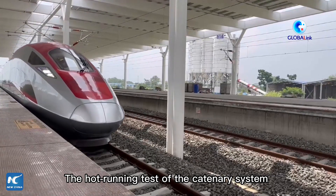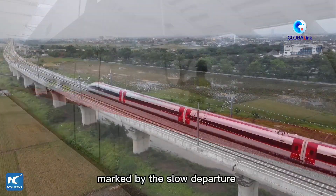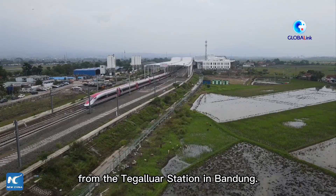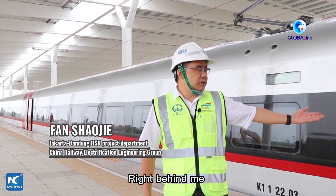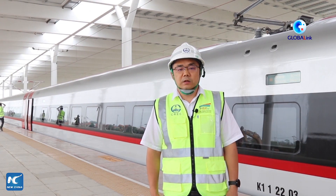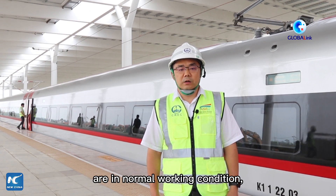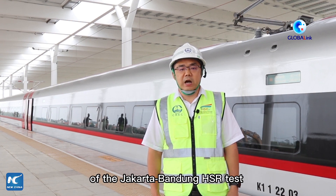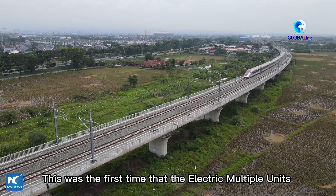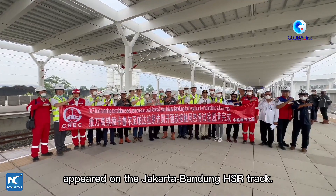The hot-running test of the catenary system of the Jakarta-Bandung high-speed railway trial section started on Wednesday, marked by the slow departure of the Chinese-made electric multiple units from Dugalua station in Bandung. This was the first time that the electric multiple units, which arrived in Indonesia on September 1, appeared on the Jakarta-Bandung HSR track.